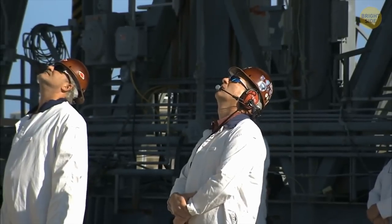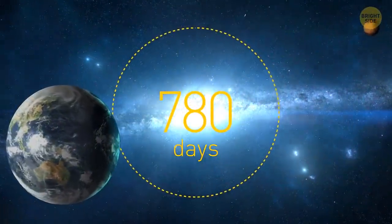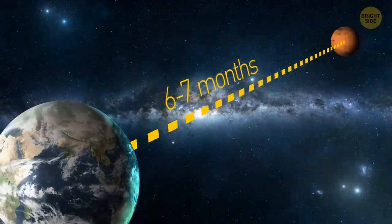First, we need to pick a time to launch the rocket. A launch window opens once every 780 days — that's when the distance between Earth and Mars is the shortest. In this case, the journey will take about 6 to 7 months.